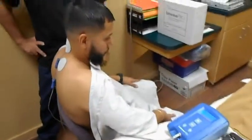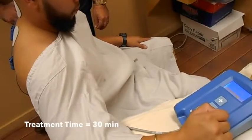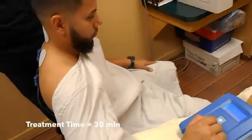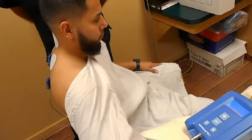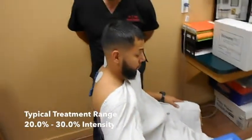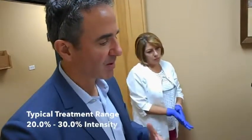The patient should take the intensity up so the sensation is as strong as possible but still comfortable. The body adapts to the electrical field very quickly in the first two to five minutes of treatment. As the body adapts and sensation diminishes, the patient should continue pressing the plus button. The typical treatment level is a minimum of about 17 percent, and by the end of the 30 minutes most patients fall between 20 and 30 percent intensity.